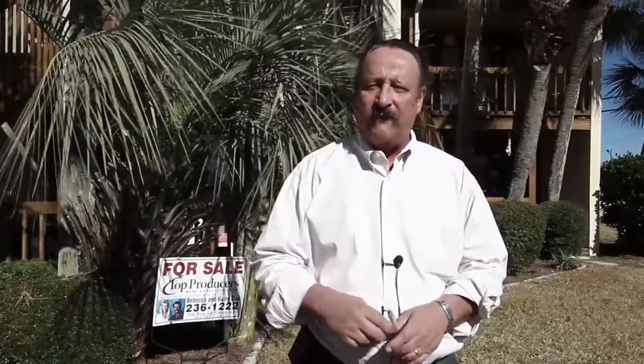Hey, it's Harry Tice with the Tice Team at Top Producers Real Estate Center. We're only 70 steps away from a summertime of fun on the world's most beautiful beaches. Let's go inside and look at this unit.